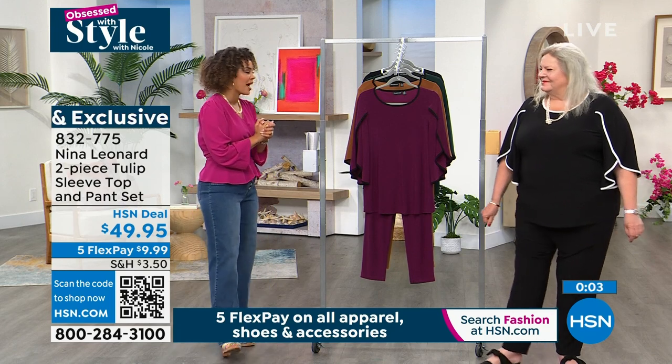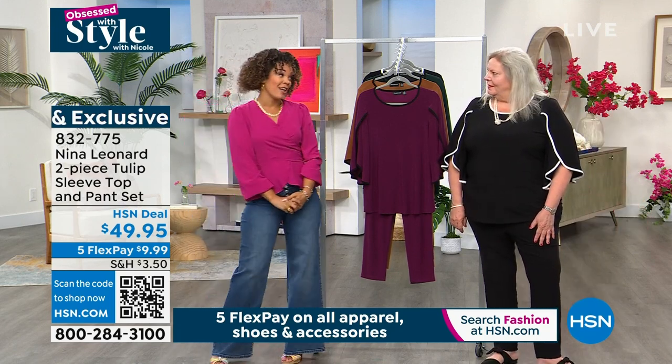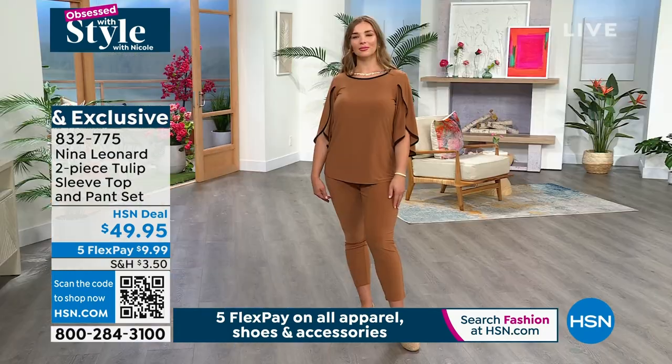832-775 is the item number. We've got a look under $100. We featured your two-piece set.